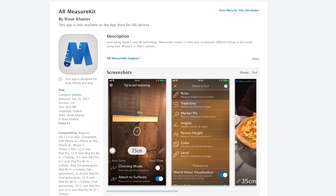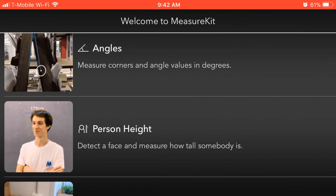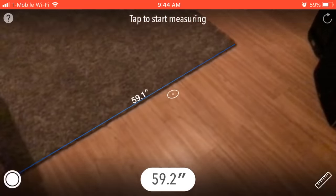There's an app called Measure Kit, which can do things like measure distances between objects, check angles, check a person's height, and check if something is perfectly level. Those features require a one-time payment of $2.99, but you get the ruler feature for free, which is useful if you don't have a tape measure handy.